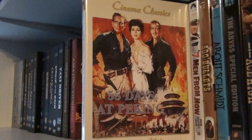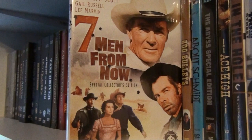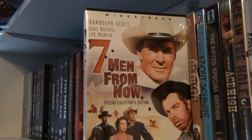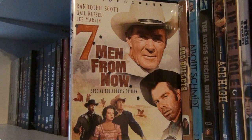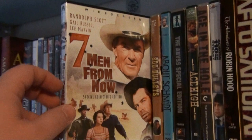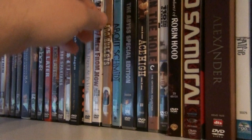7 Men from Now — this is an excellent Western. This is one of the seven Westerns that Randolph Scott made with director Budd Boetticher in the 1950s. This is the best one, and Lee Marvin is brilliant in this film. If you are a Western fan and you haven't seen this one, do go check it out — it's really, really great. 800 Bullets, which is a Spanish movie, kind of like a homage to the spaghetti Western.